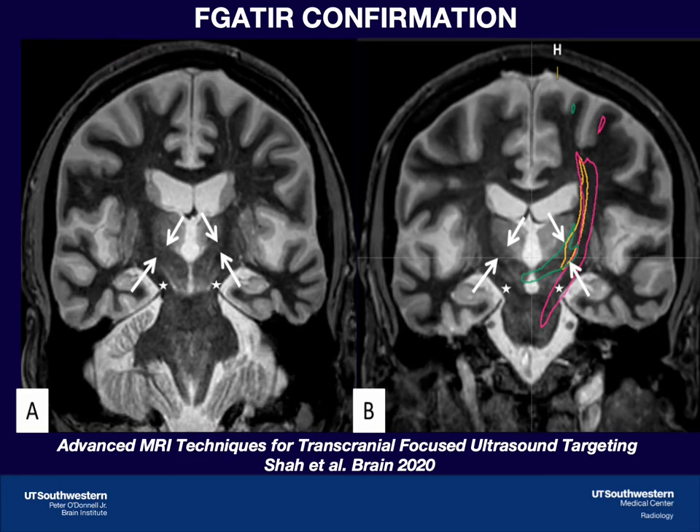On these coronal F-gator images, the arrows are pointing to a hypo-intense band that extends from the red nucleus to the corticospinal tract — that is the dentato-rubrothalamic tract. We can overlay our tractography on these structural images to verify that the tract information is accurate.